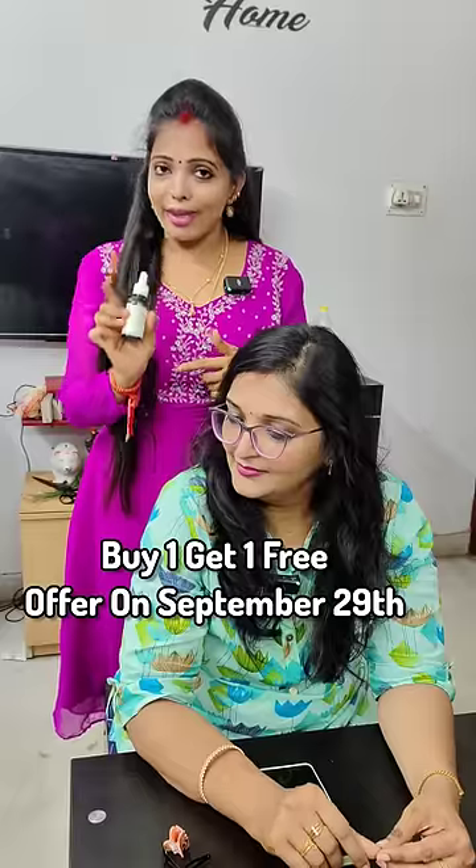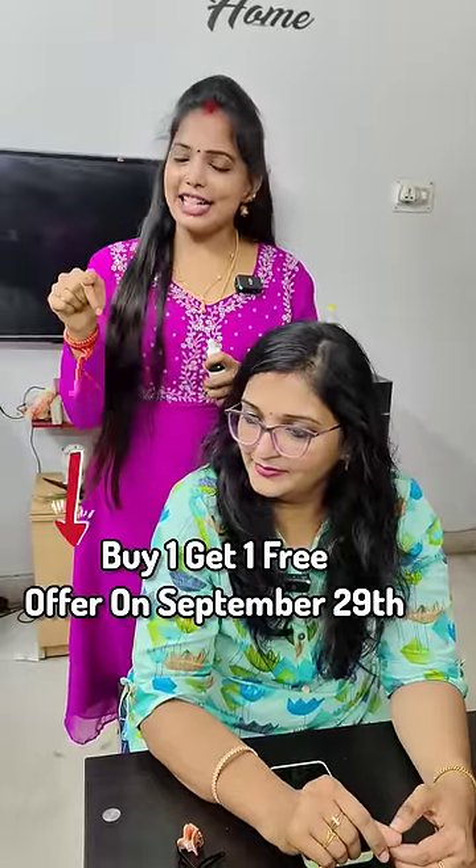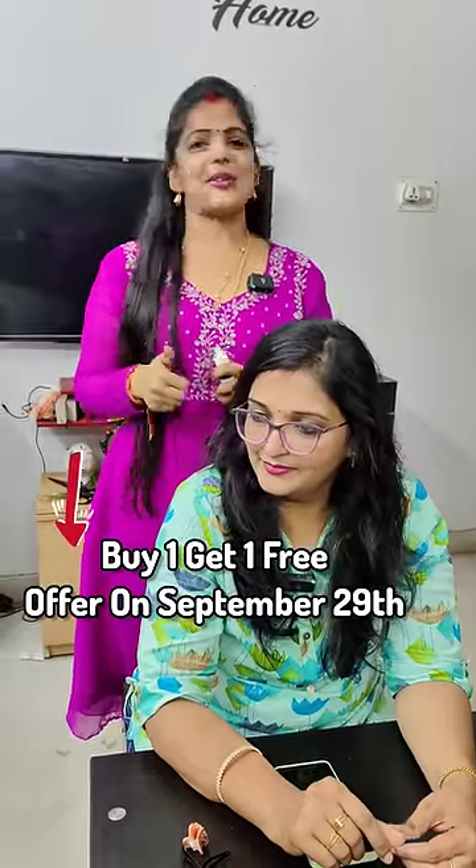You can say this product is purple app level. There is a Buy One Get One offer on September 29th. Check the video description for a link to view and get the product.